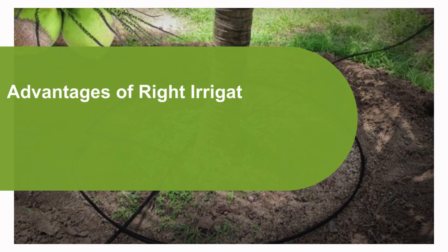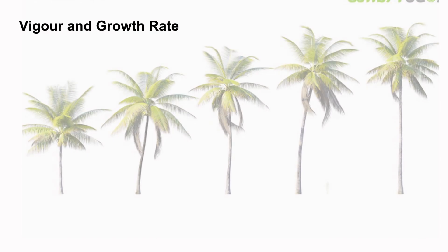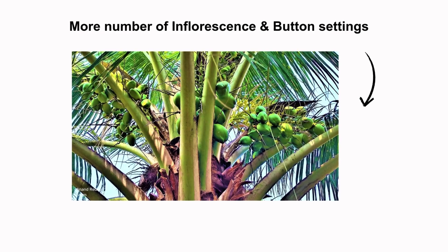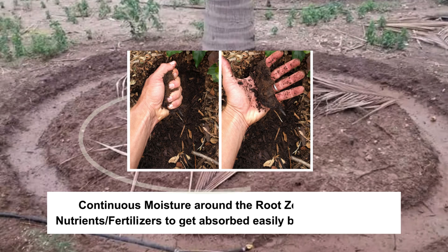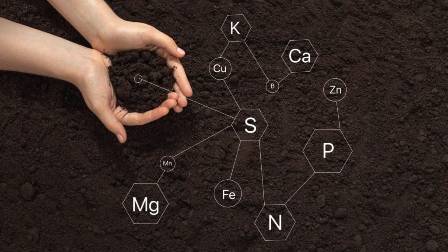Advantages of the right irrigation method over conventional methods: vigor and growth rate, more number of inflorescence and button settings. Continuous moisture around the root zone makes the nutrients and fertilizers get absorbed easily by the root system. Science has proven that inadequate moisture availability results in nutrient levels of the trees never being optimum, even in nutrient-rich soils.